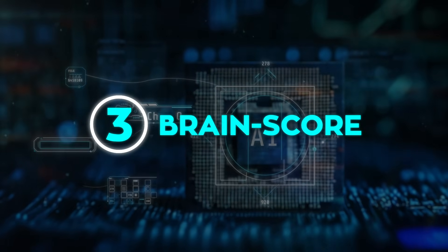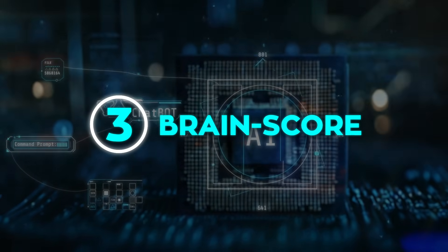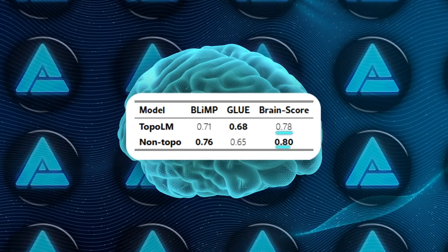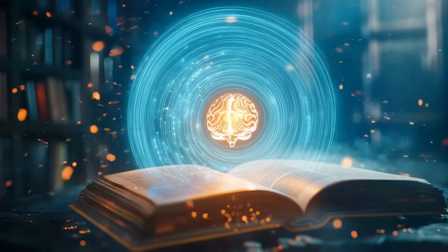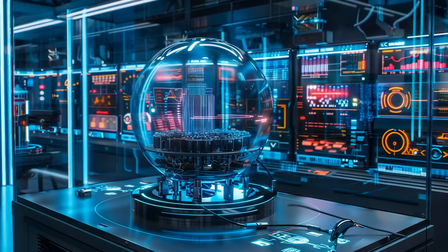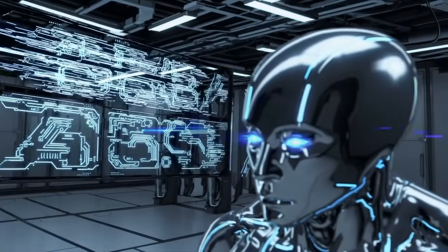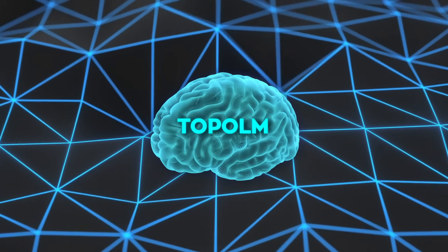On BrainScore, which explicitly checks how well model activations predict actual neural recordings, Topo-LM posts 0.78 and the control scores 0.80. In other words, you lose a sliver of textbook grammar accuracy, keep or even gain on downstream jobs, and maintain almost identical brain alignment — all while scoring this gorgeous cortical map for free.